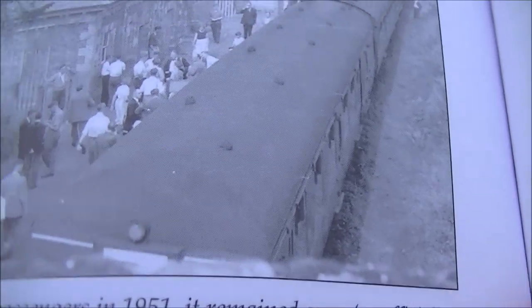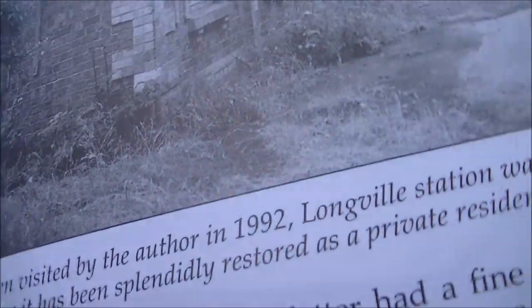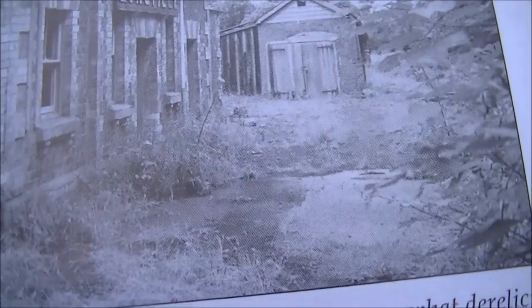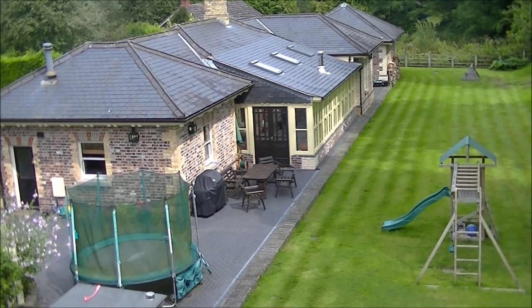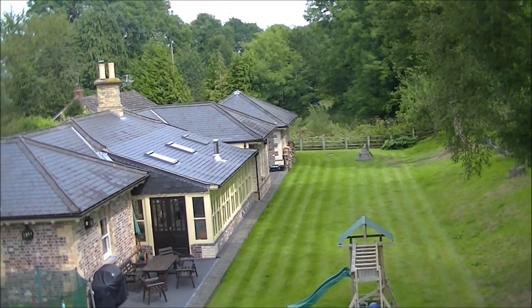I have a picture in the book of Longville Station in 1951, which was the last year of passenger services. Another picture shows it in rack and ruin at the back end of 1992 — overgrown and very shabby. But the station has been fantastically restored into a private residence, though the station sign has of course been moved. We've got a fantastic residential home now.